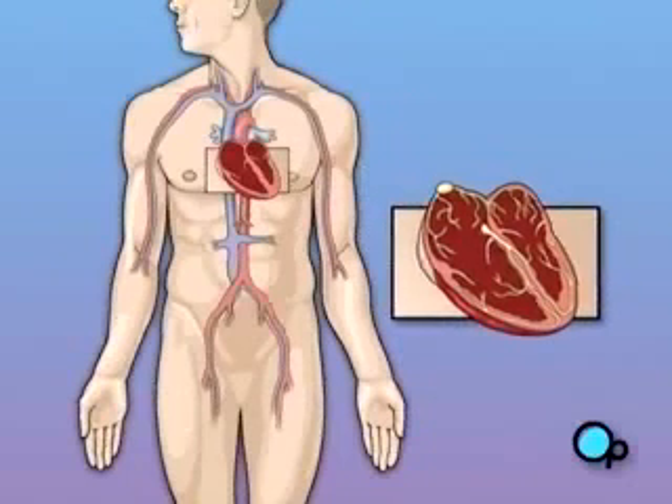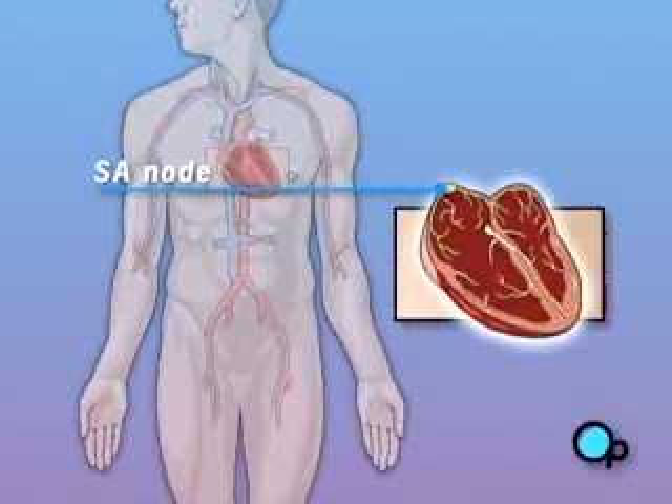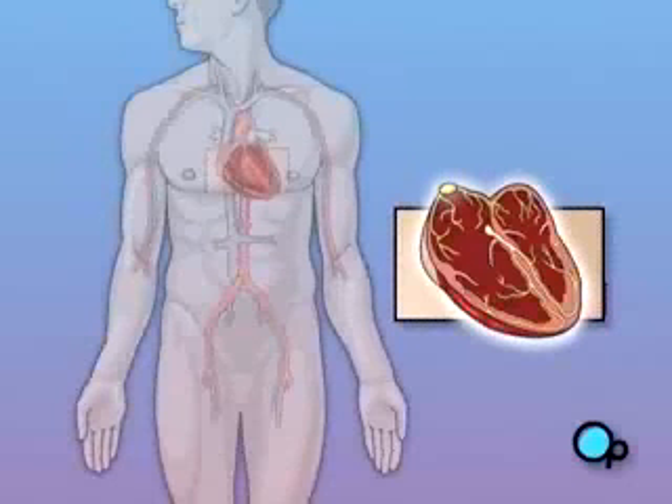These contractions are triggered by a small piece of heart tissue called the SA node. The SA node generates a small electrical signal that is transmitted by nerves to the surrounding muscle. These electrical impulses are what cause the heart muscle to contract.